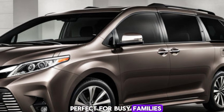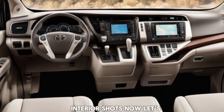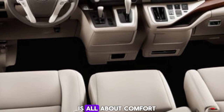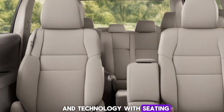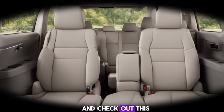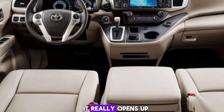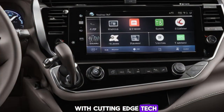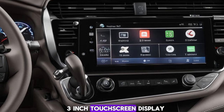Plus, the hands-free sliding doors and rear liftgate are perfect for busy families. Now let's step inside. The 2025 Sienna's interior is all about comfort and technology, with seating for up to eight passengers. Everyone can ride in style, and check out this panoramic moonroof — it really opens up the space.